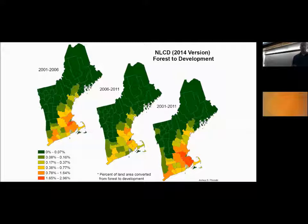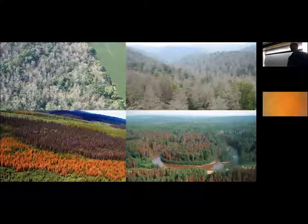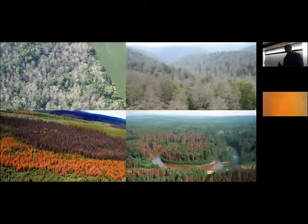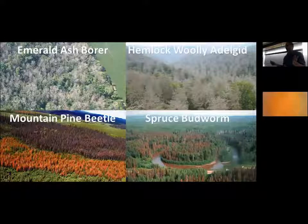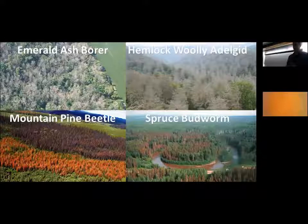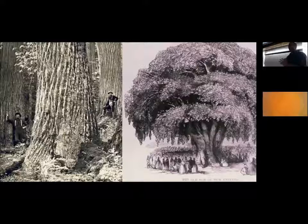It's also happening here at home. This natural land cover dataset shows forest-to-development conversion for the Northeast and New England, and even here in Massachusetts we are seeing forest conversion to development. We also have a lot of forest pests and pathogens already here or on their way — emerald ash borer, hemlock woolly adelgid, mountain pine beetle, spruce budworm, and more. There are actually over 60 introduced invasive pests and pathogens in the country, and native pests with increased impacts as a result of climate change.